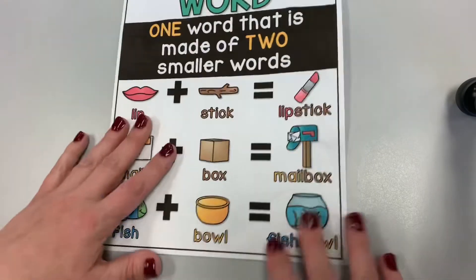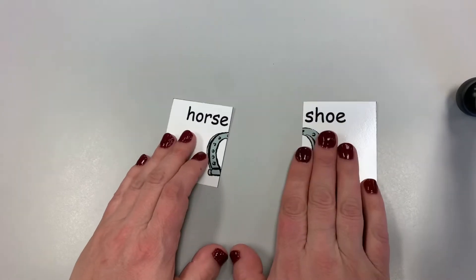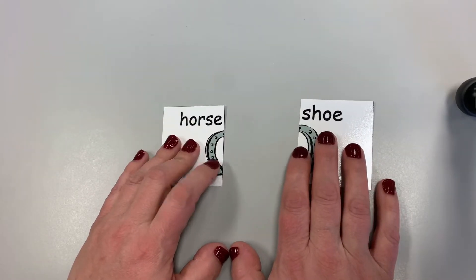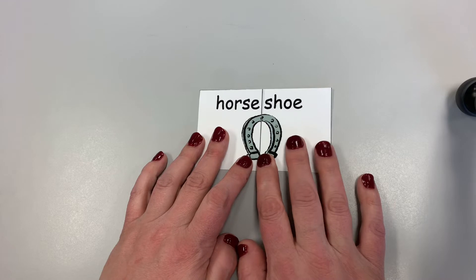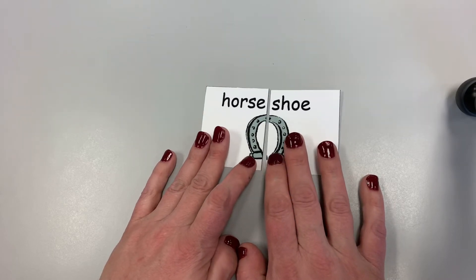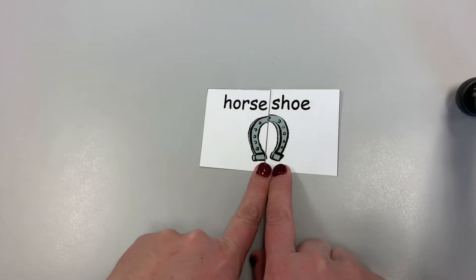We're going to practice this with some little puzzles that I have. These puzzles are kind of cool because they have two words on a card, each on their own card. But when you put the cards together, it makes a compound word — just like when you put the two smaller words together. You can also tell by looking at the cards together what the compound word is.